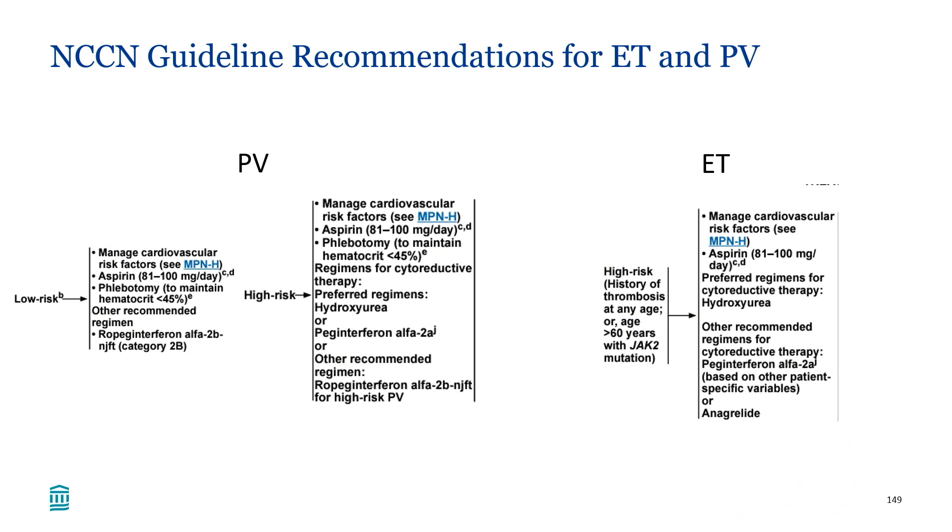Regarding current NCCN guideline recommendations: ropeg interferon has a label for both low-risk and high-risk PV. In low-risk PV, in addition to therapeutic phlebotomy, ropeg interferon is an other recommended regimen. In high-risk PV, hydroxyurea and pegylated interferon are preferred regimens, and ropeg is an other recommended regimen. For ET, low-risk patients generally do not need cytoreduction; in high-risk ET, pegylated interferon and anagrelide are other recommended regimens, while hydroxyurea is a preferred regimen.